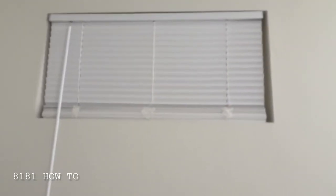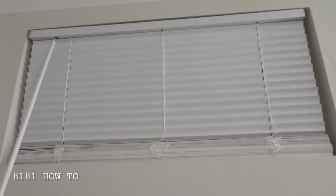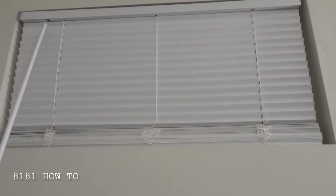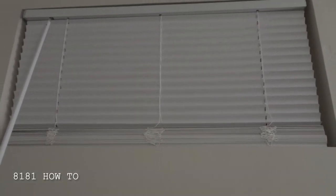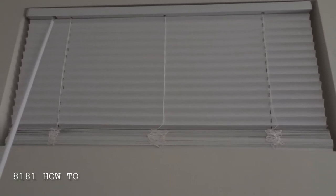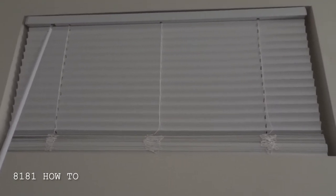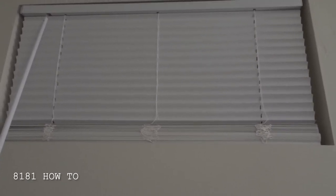Sounds interesting? Then stick around for more. Alright, so you see that there — that little window. The blinds are facing upwards, right? I'm protected, which means my privacy is great. People from the outside cannot see me and I cannot see anything from the outside, which is excellent.